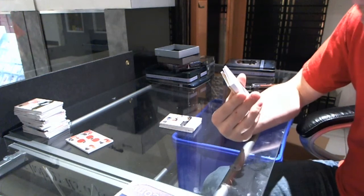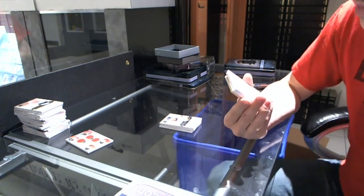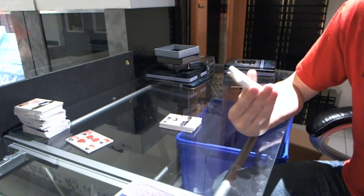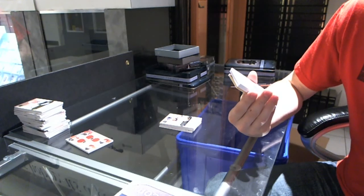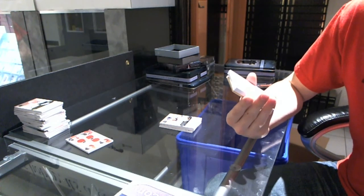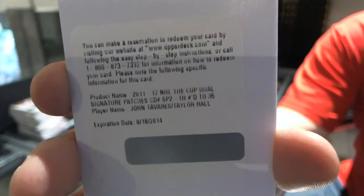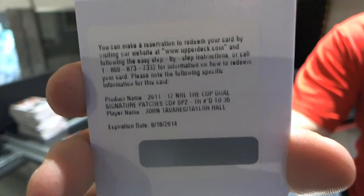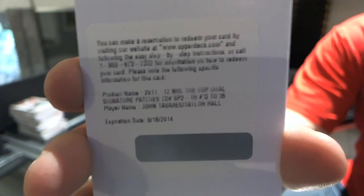Oh, that's nice. We've got a redemption for Dual Signature Patches, number 35, and it'll have to be randomed between the Islanders and Oilers — John Tavares, Taylor Hall. Dual Signature Patches, number 35, Johnny T, Taylor Hall.